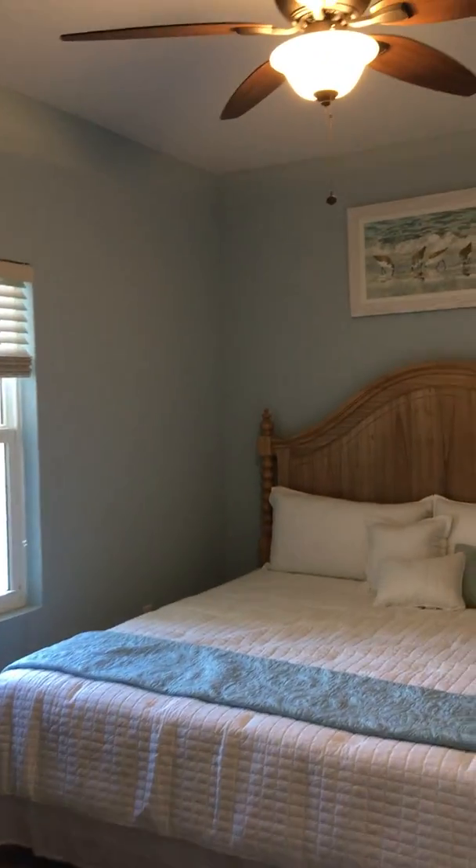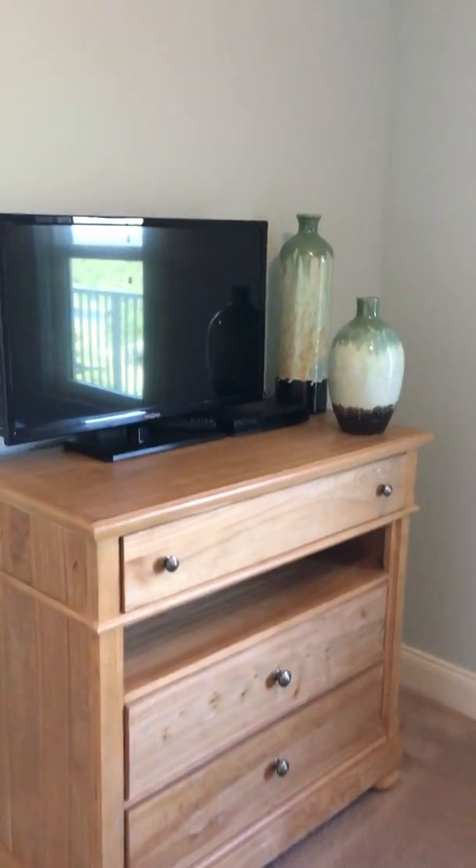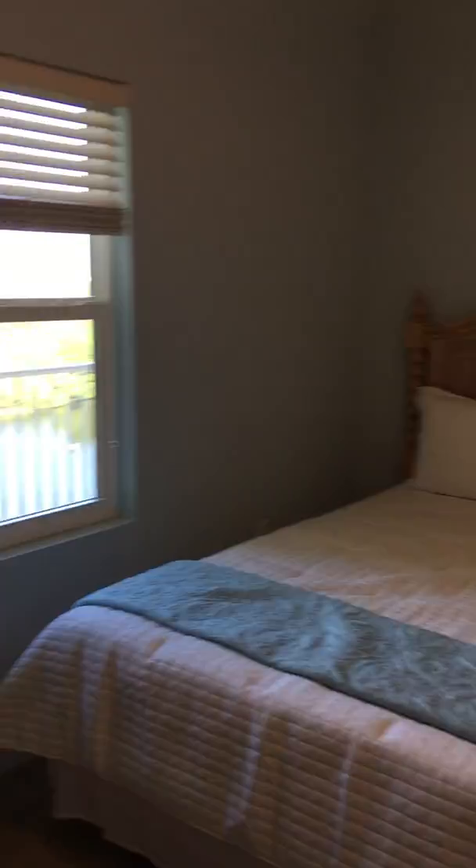Hey, welcome to the C floor plan. This is Lake Town unit 1205. It is one of their model units, so of course it's going to be a little bit nicer. It hasn't been used — it was rented at one time long term, but they've since had it as a model.